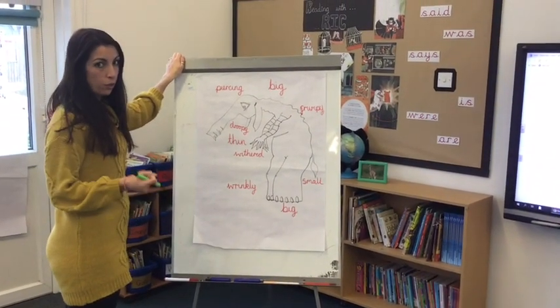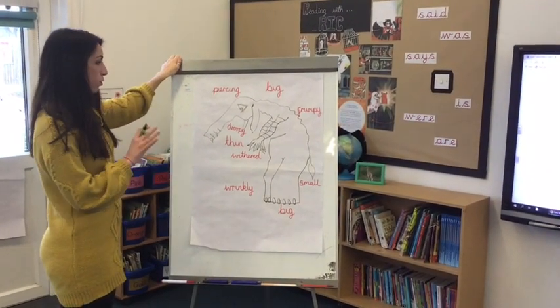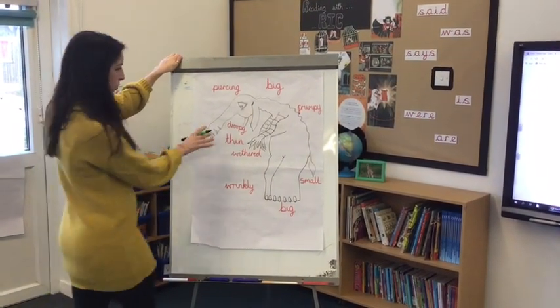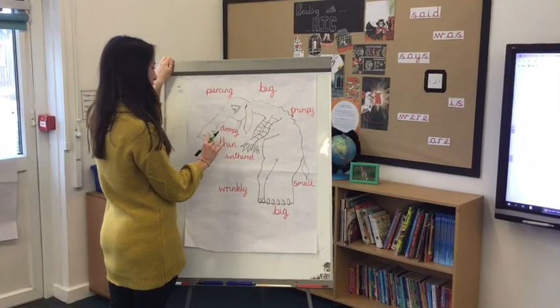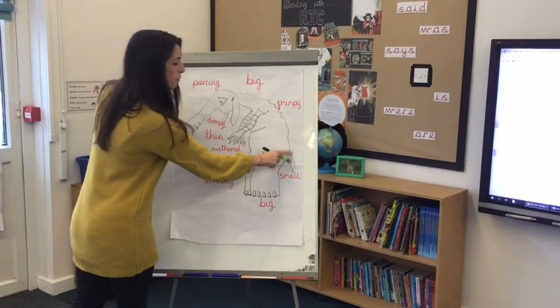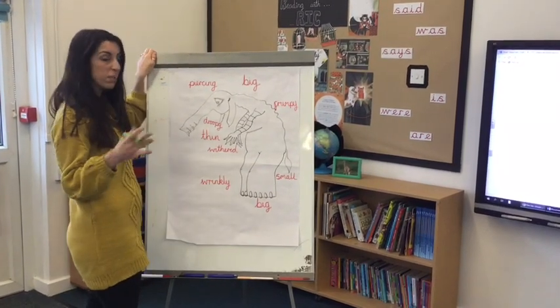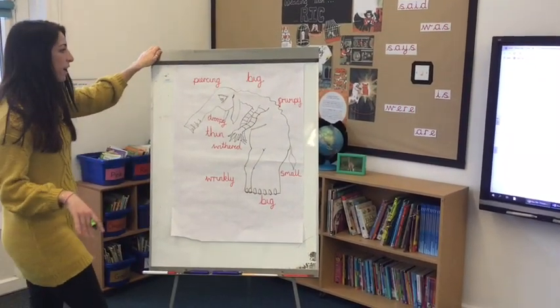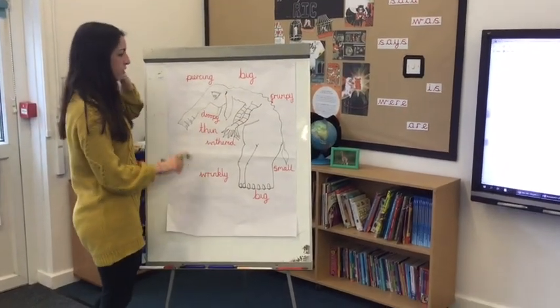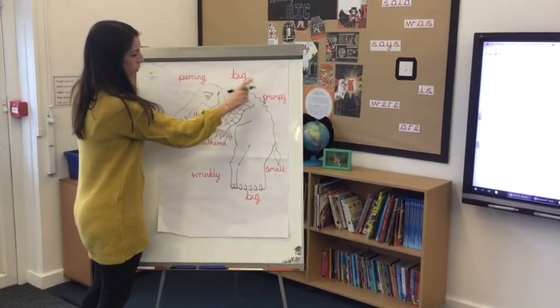So your job for today is quite similar to yesterday, but we want you to use your imagination. You're going to draw your own monster that you think could go in the video. You might choose some different animal parts, you might think of different ways to draw his ears, his feet, his hands, and his arms. You might add a tail, might have spikes, spots, stripes - it's up to you!